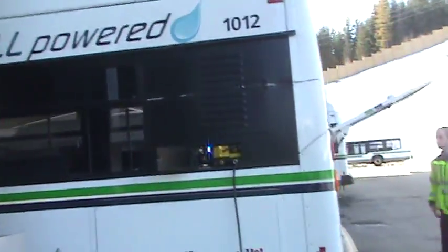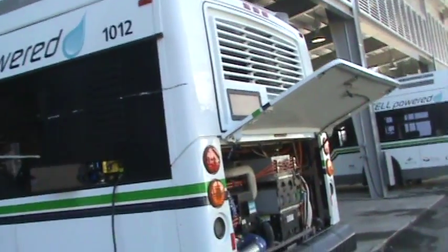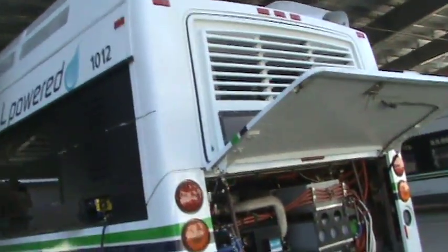Hello everyone. I'm here at one of the BC Transit hydrogen stations up here in Whistler, and I'm going to be speaking to one of the engineers on site. My name is Paul Francescuti. I'm senior project engineer for BC Transit on the hydrogen fuel cell buses.